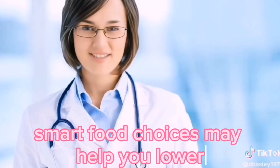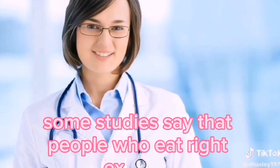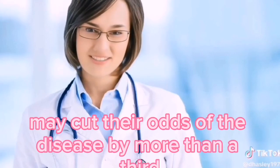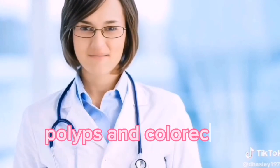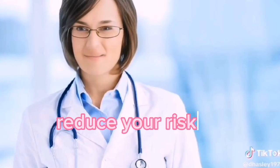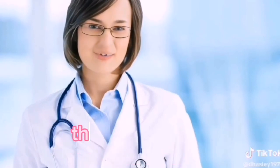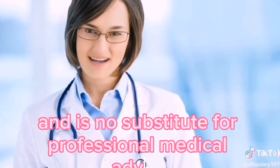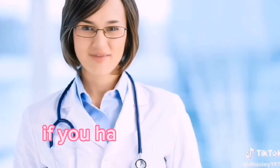Smart food choices may help you lower your chances of getting colon polyps and bowel cancer. Some studies say that people who eat right, exercise, stay a healthy weight, and keep alcohol to a minimum may cut their odds of the disease by more than a third. In today's video, we're going to talk about nine foods that help stop colon polyps and colorectal cancer. This video is for educational and informational purposes only and is no substitute for professional medical advice, diagnosis, or treatment. So do speak to your doctor for a medical diagnosis if you have any health concerns.